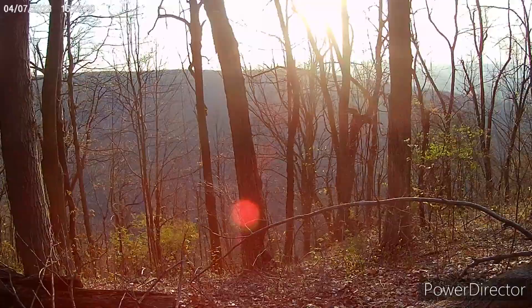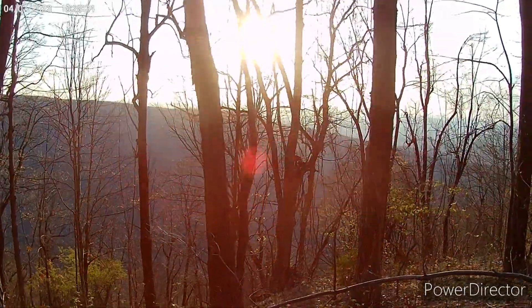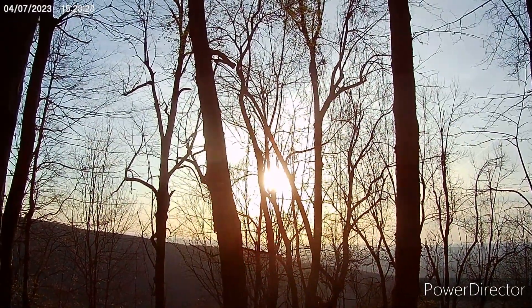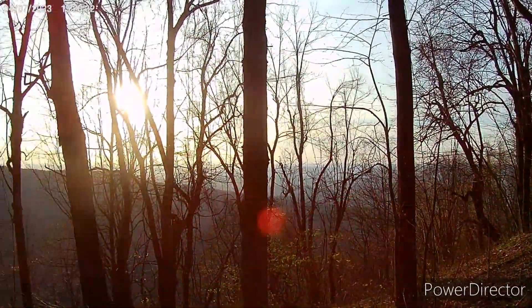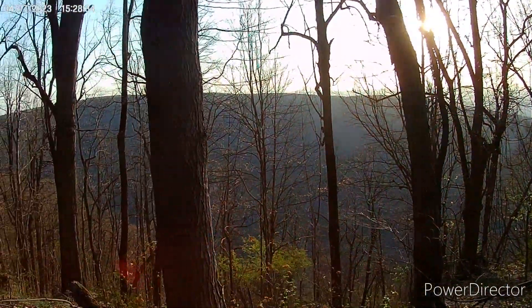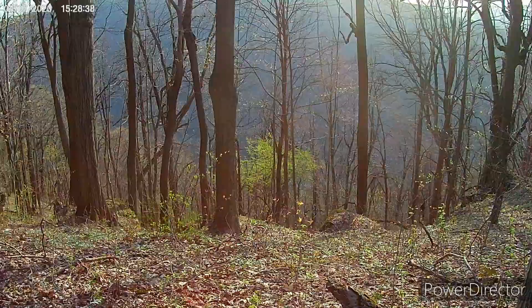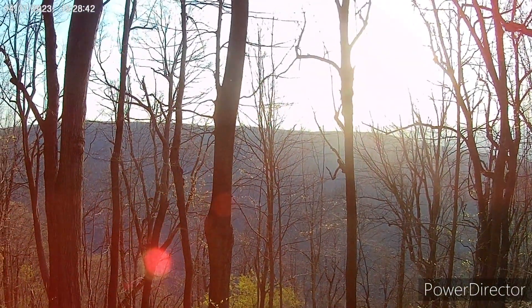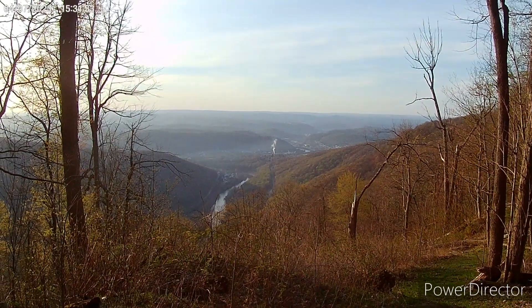I'm not sure if we're gonna have very many views today — supposed to be more views. There's the sun, do not look directly at the sun. I think our road is down there — you can actually hear it because I think we parallel the road we parked on, and we parallel it for the next couple miles.